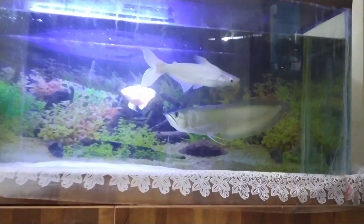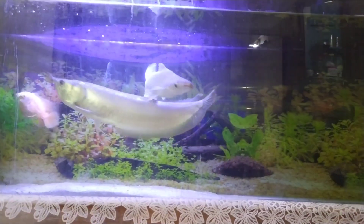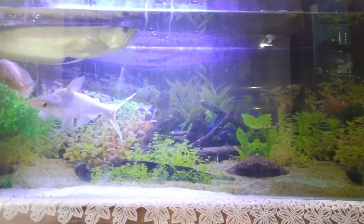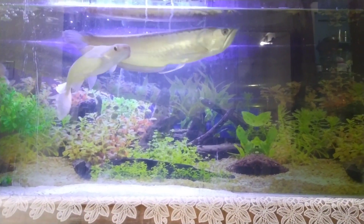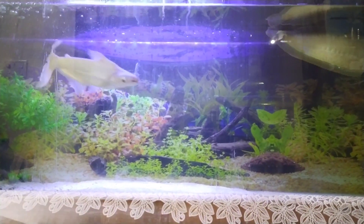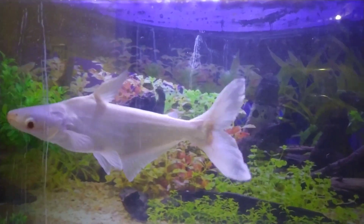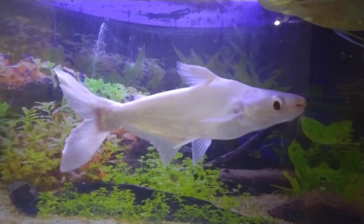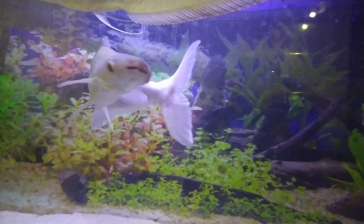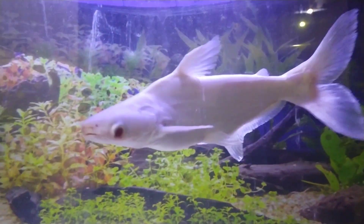The most important thing is the tank requirement for this fish. These fish get really big. When you buy them they might be very small, maybe a couple of inches, so a two-feet tank would be fine when they're small. But they grow really fast, so if you plan to keep them for their whole life you will need a minimum of four to five feet.